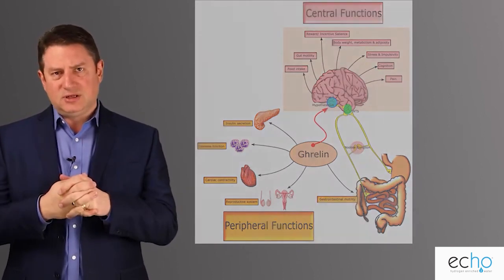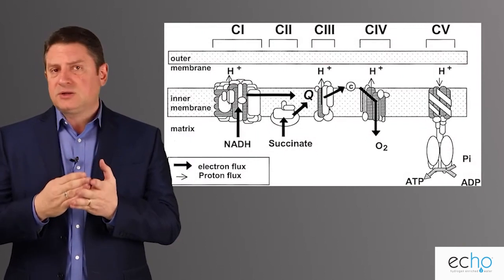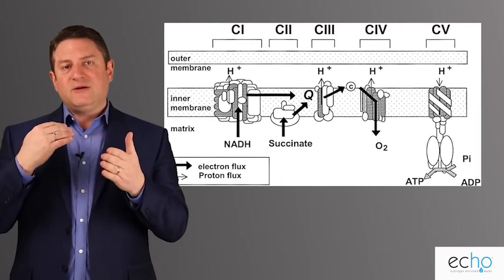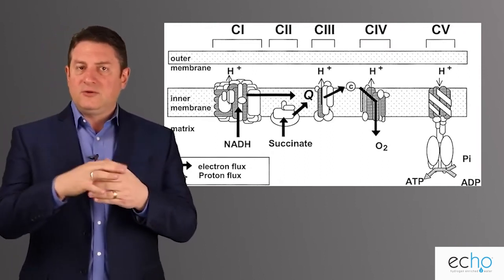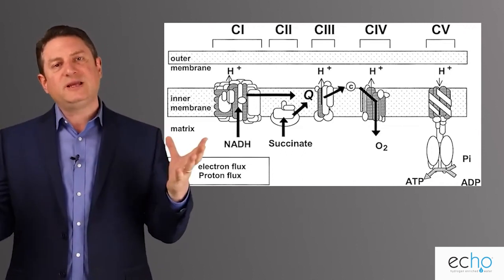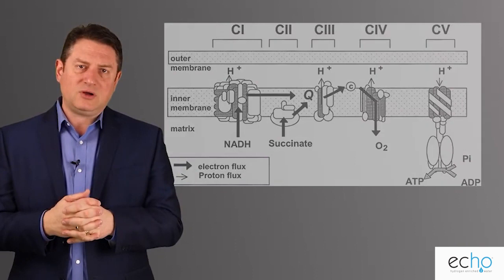Hydrogen is also known to help the mitochondrial respiratory chain. This is critical because the mitochondria is where your energy is produced in the body. If we can have hydrogen signaling through catalase regulation to prevent hydroxyl radicals from being produced, then we have cleaner energy and we don't have fatigue — these are major benefits of hydrogen.